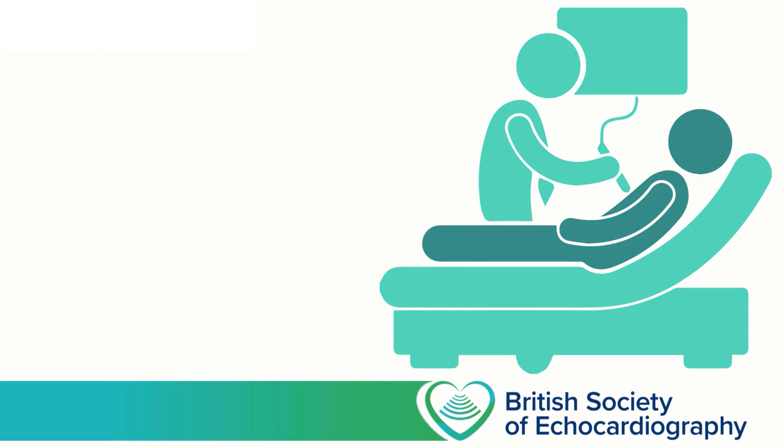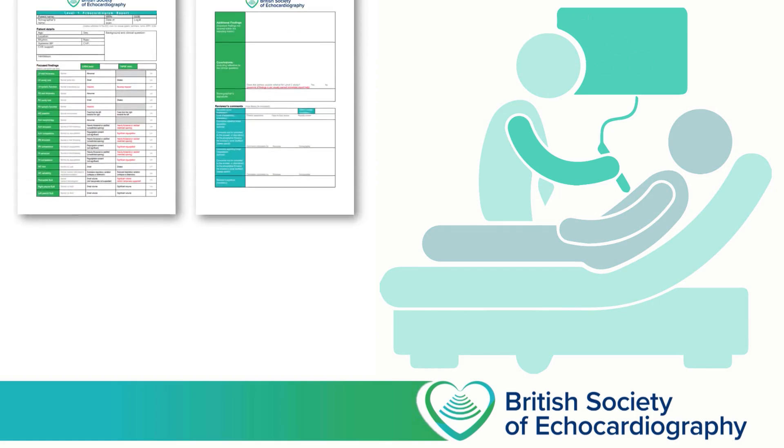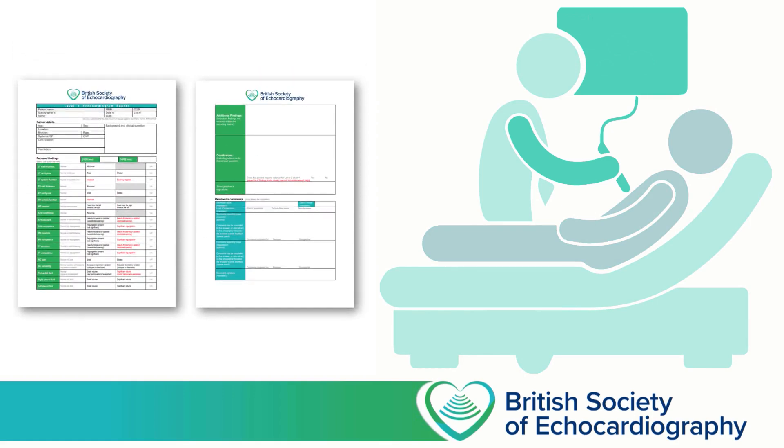When first learning echocardiography, you'll need to develop in tandem both the practical skills required to acquire the images, as well as the theoretical knowledge required to interpret the images and put these together in the context of the patient in front of you. You'll acquire the practical skills by completing a logbook of at least 75 cases. Some of these will be performed directly supervised by your mentor, whereas others you'll perform alone, with the images and the report subsequently reviewed and critiqued.